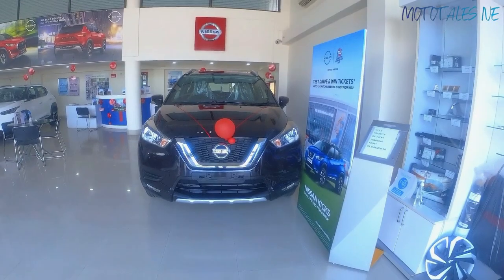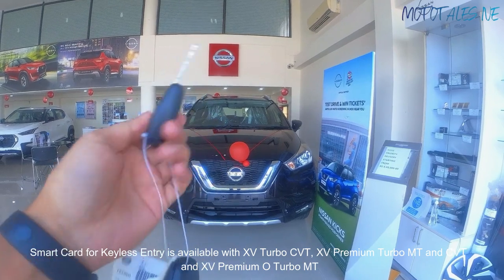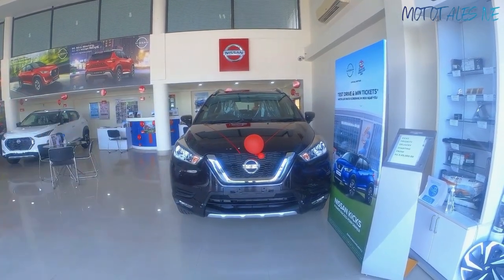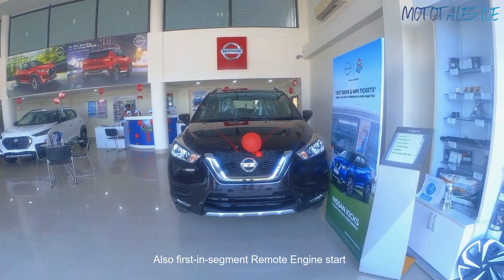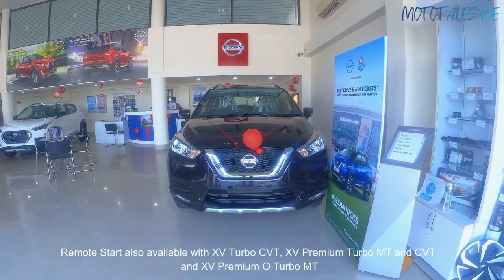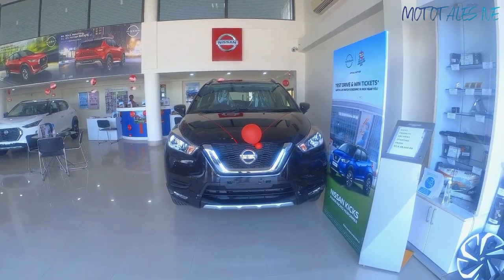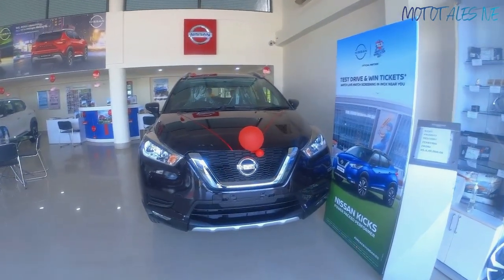Starting with the keys — you get two physical keys with this XV variant. One side shows the Nissan logo and the other has lock and unlock buttons. The Kicks is also offered with a smart card type key for keyless entry and exit. With that key, in the XV Premium Optional variant, the car can also be remotely started, even in the manual turbo variant — a first-in-segment feature when launched in 2019.